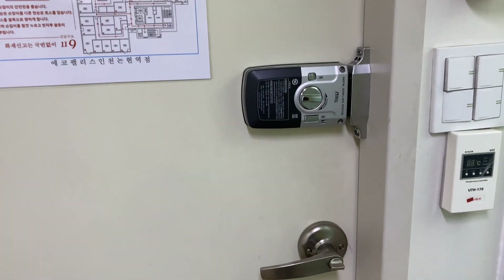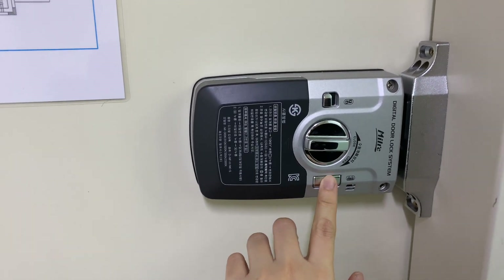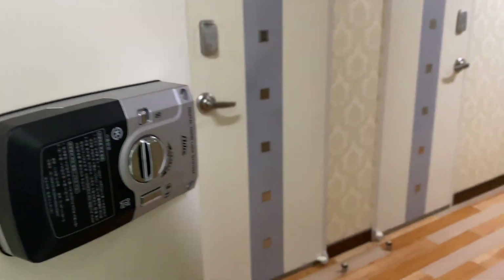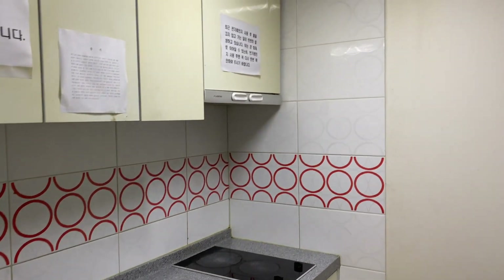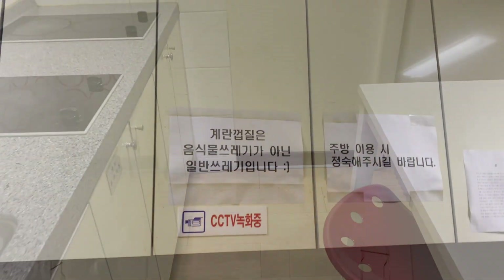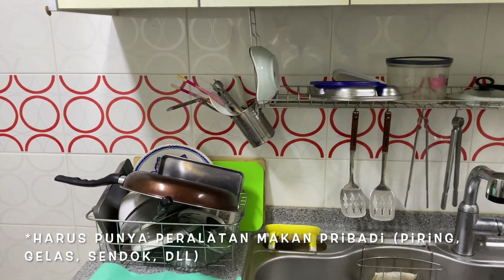Nah, kalau mau keluar, ini juga enak banget, ada kuncinya otomatis. Ini kitchen-nya. Ada kompor, kulkas bersama, ada dispenser, ada meja juga kalau mau makan di sini. Peralatannya juga harus nyiapin sendiri. Jadi, di sini cuma ada sediain alat masaknya aja.